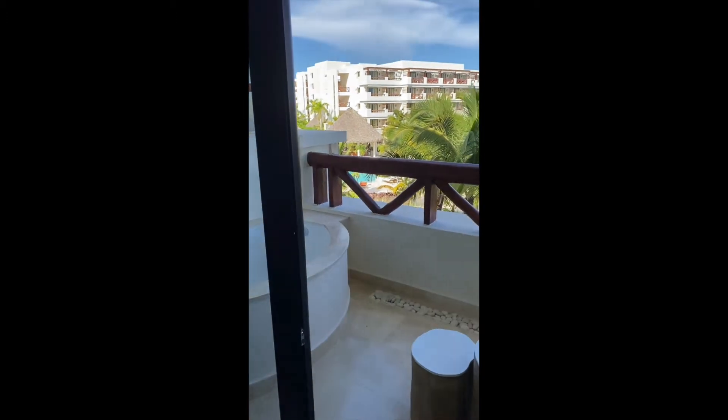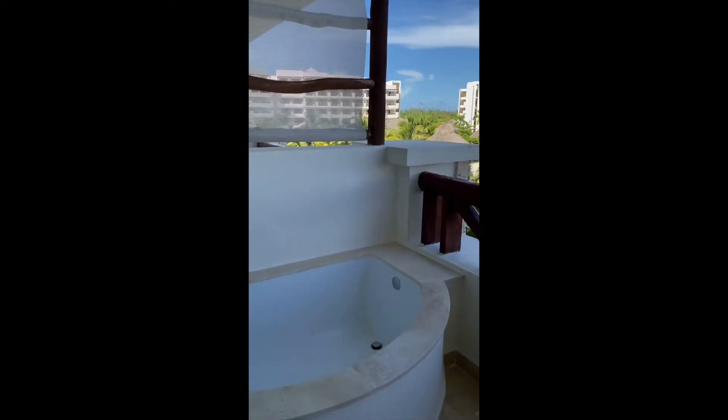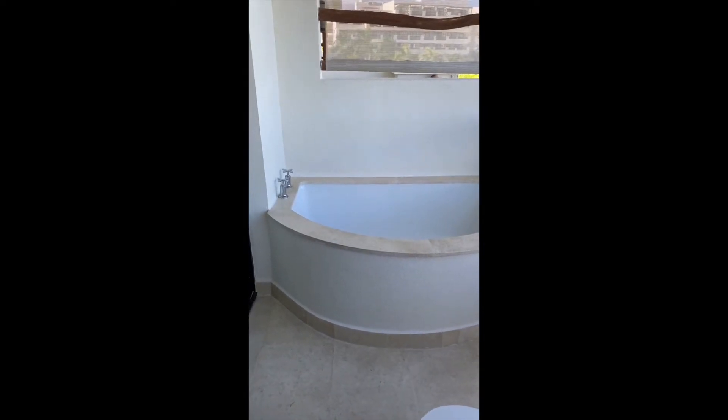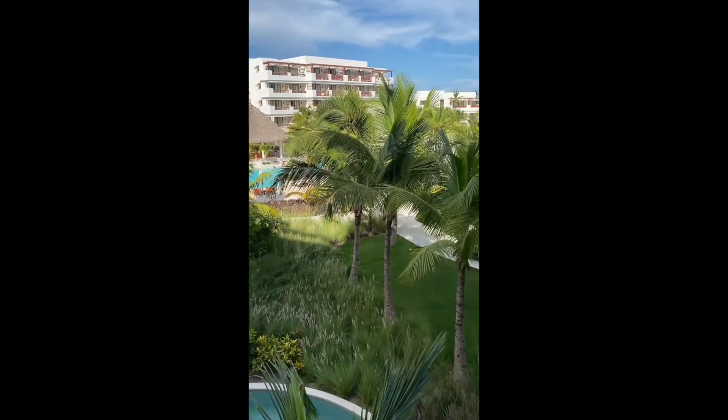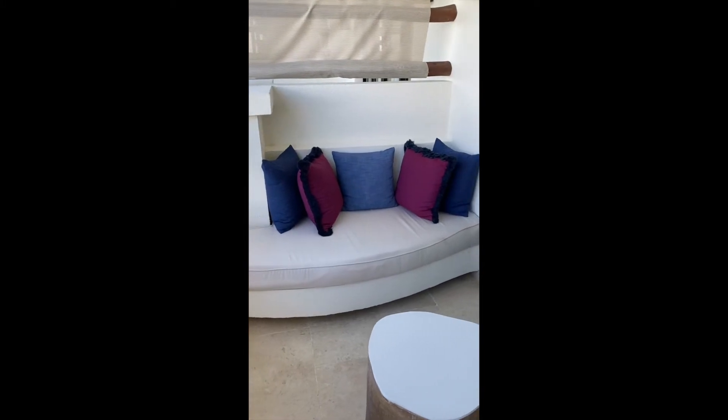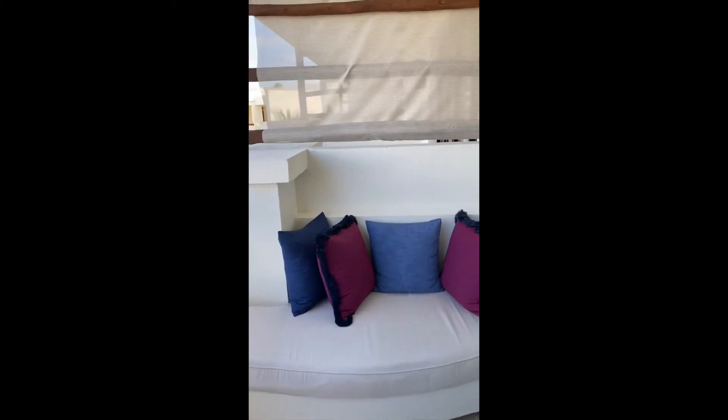We got upgraded to a partial ocean view. Out on our balcony we have a soaking tub, which is beautiful. This is our view — we can see the pool and some of the grounds, and over there is the ocean, so we have a partial ocean view. On this side of our balcony is a nice sitting area. It's really beautiful. I can't wait to come out here and enjoy this soaking tub later in the evening when it's not quite so warm.